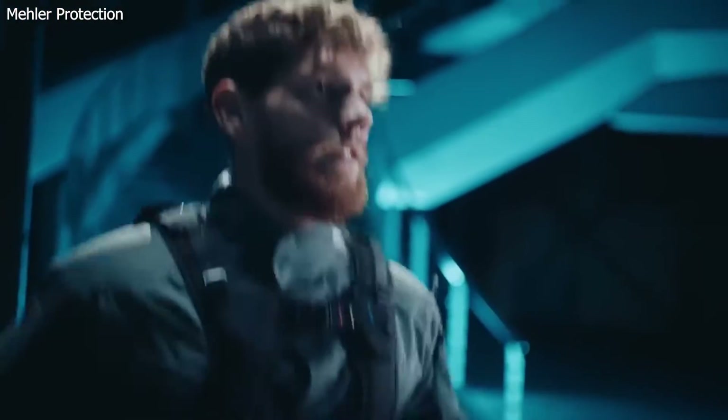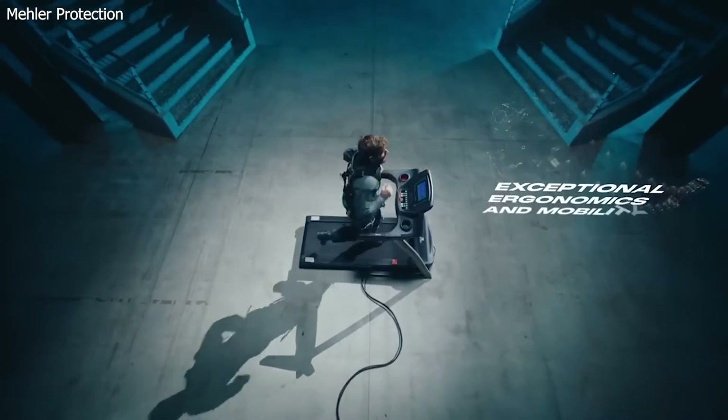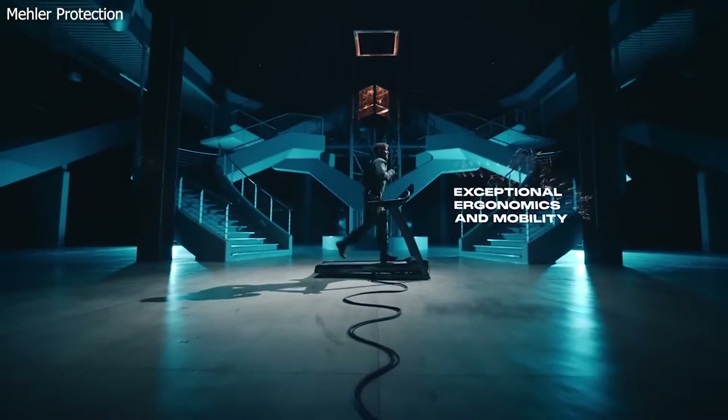German company Mailer Protection has developed the Exxon up-armored exoskeleton for use among soldiers and tactical police forces. The Maxim is designed to make it easier for soldiers and officers to carry heavy gear.